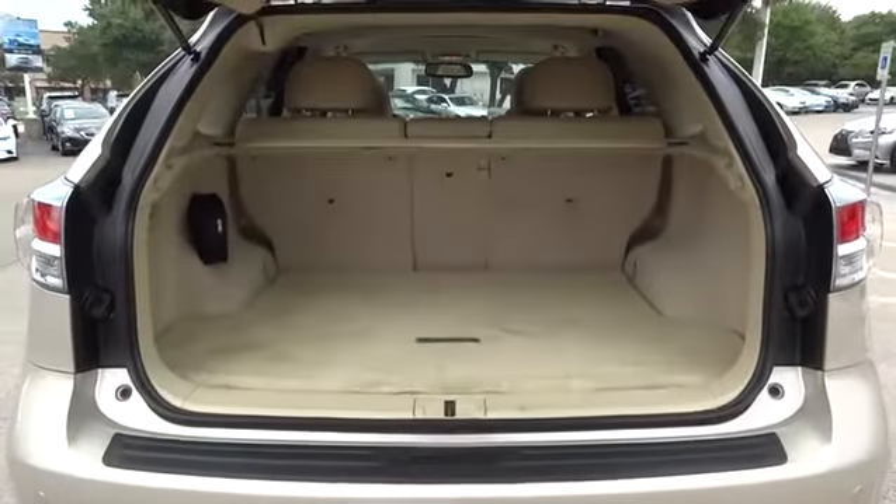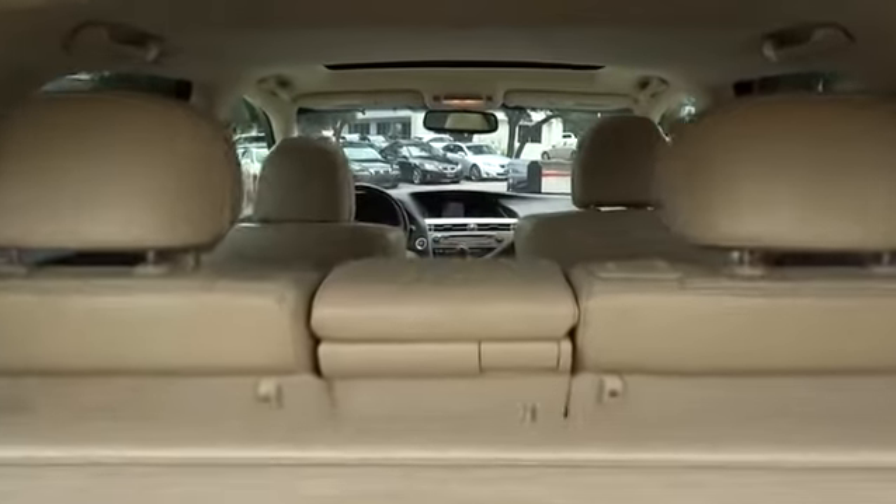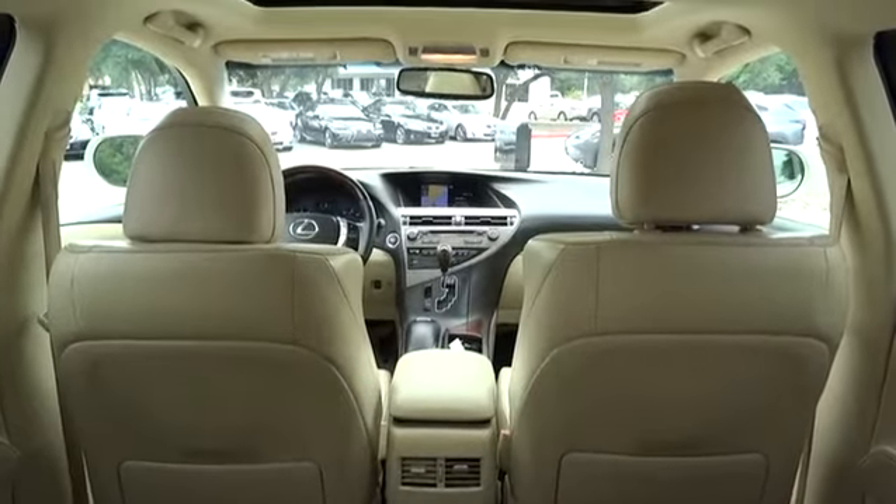Keyless entry, stability control, traction control, power passenger seat, anti-lock braking system, power lift gate, CD changer, steering wheel audio control.